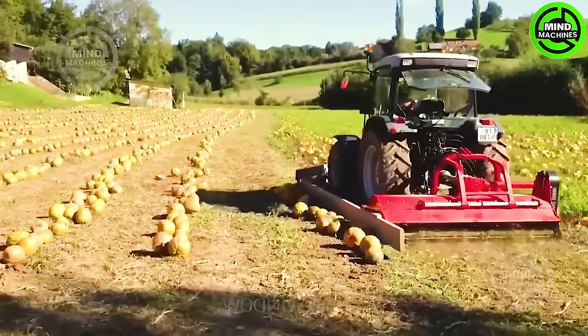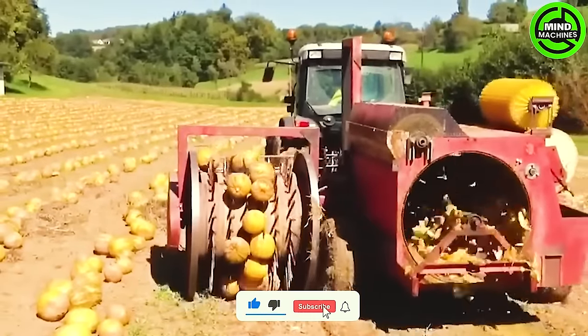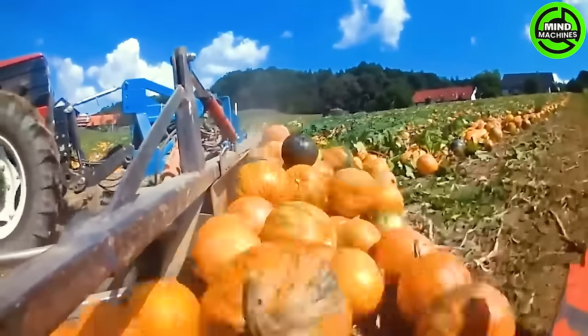This machine adds convenience and efficiency to fieldwork, serving as a dependable ally for farmers. Additionally, it is combined with the Modi KE1500 Pumpkin Seed Harvester.